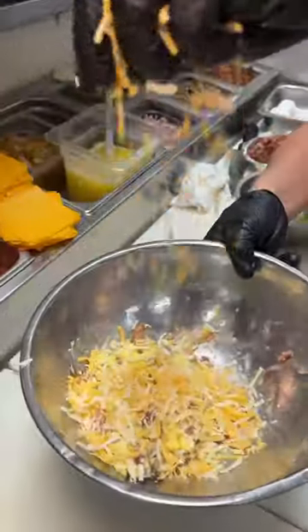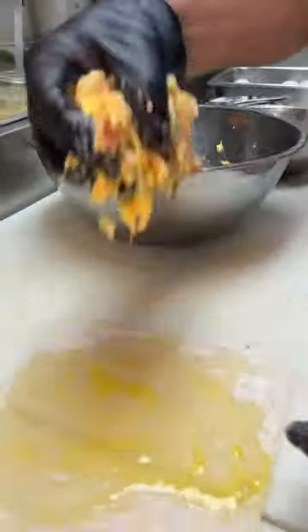They throw it all back into a bowl, top it with shredded cheese and hash browns, then slam it onto three egg wash slathered egg roll wrappers.